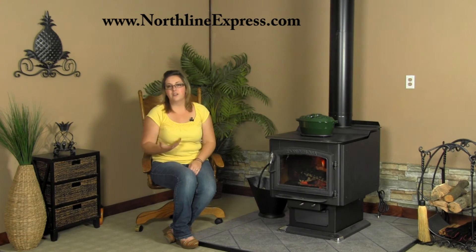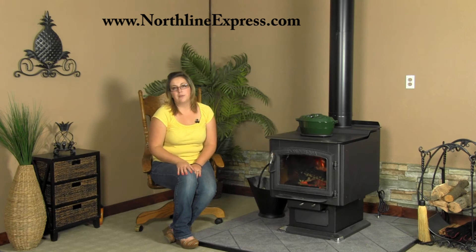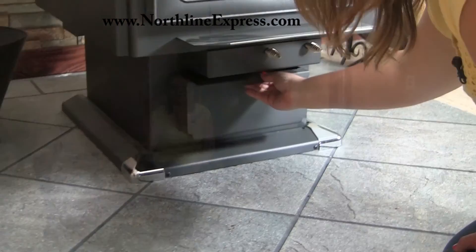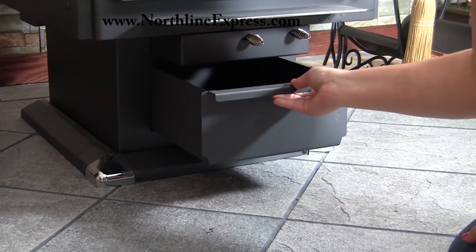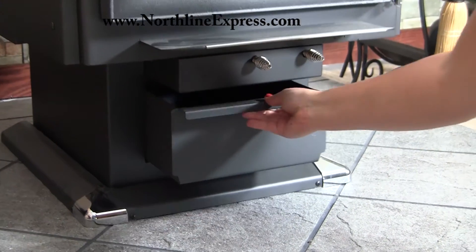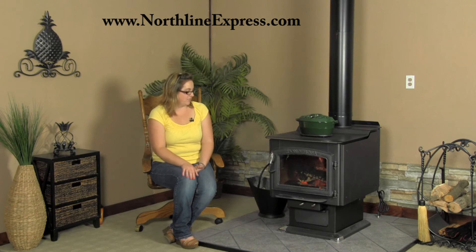The stove has a 6 inch flue, so it's very easy to find a venting system for it. The Ponderosa also makes it really easy for clean up — it has an ash dump inside of the firebox that you simply lift out of place and let your ashes fall or push them down into it. And then there's an ash drawer underneath that you pull out and remove your ashes, taking them out to your can or wherever you dispose of them. It's large enough that you could empty it after each burn or let it accumulate for a couple of burns, depending on your specific situation.